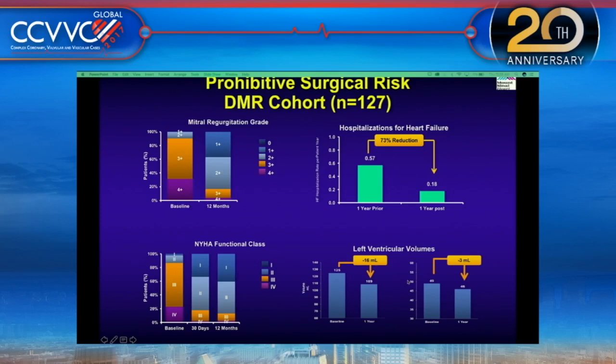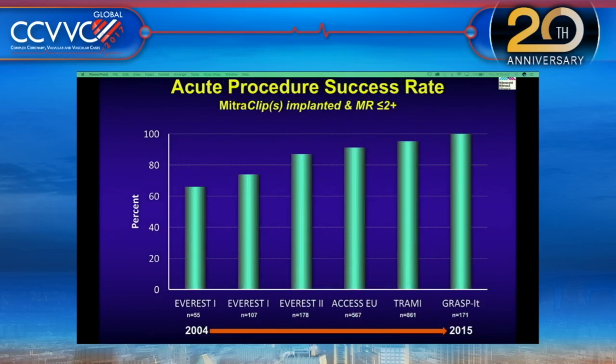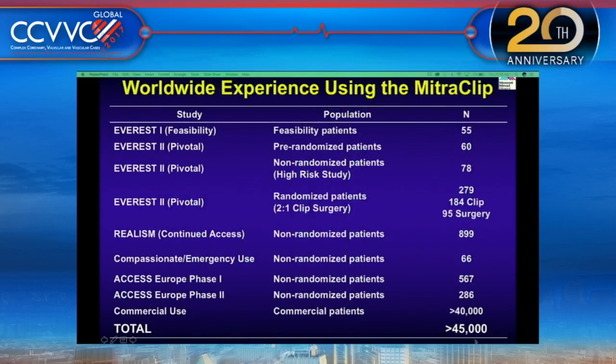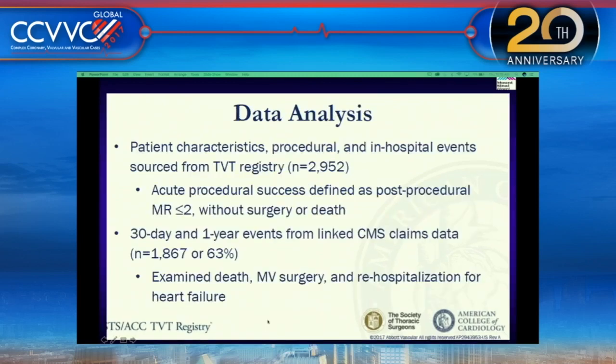NYHA functional class improved, as did left ventricular function, EF, and volume. Regarding the learning curve: from 2004, clip success was about 60%; now we are close to 100% as of 2015-16. About 45,000 procedures have been done worldwide using the MitraClip system. This was followed by a recent ACC presentation of one-year clinical outcomes from commercial transcatheter mitral valve repair in the United States using the TVT registry.